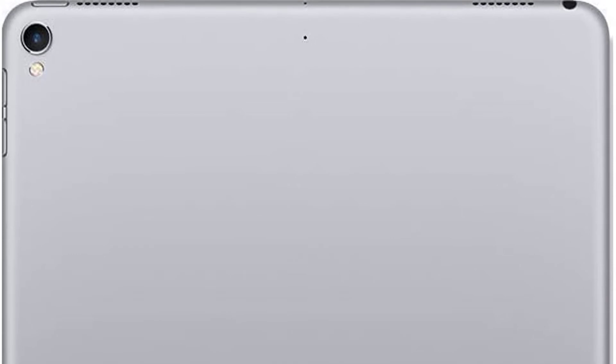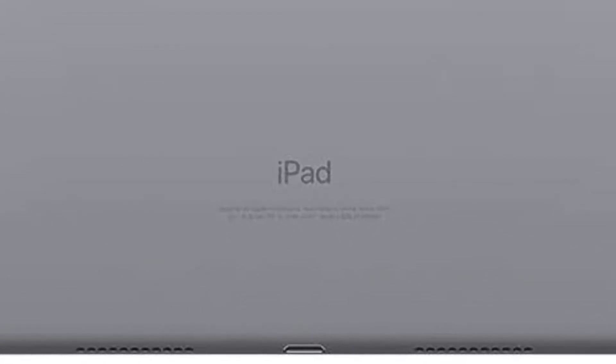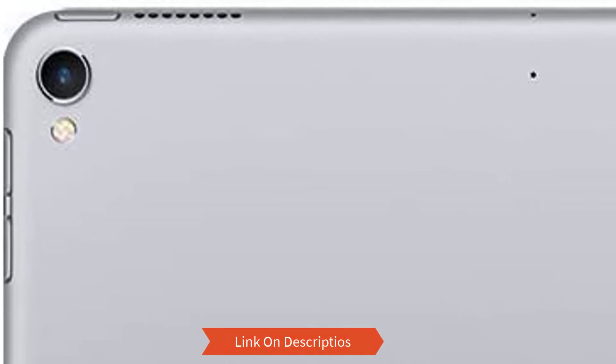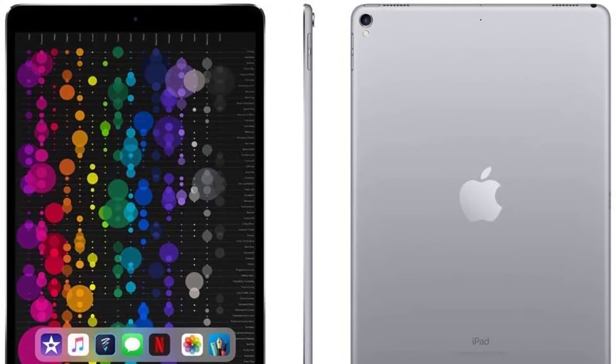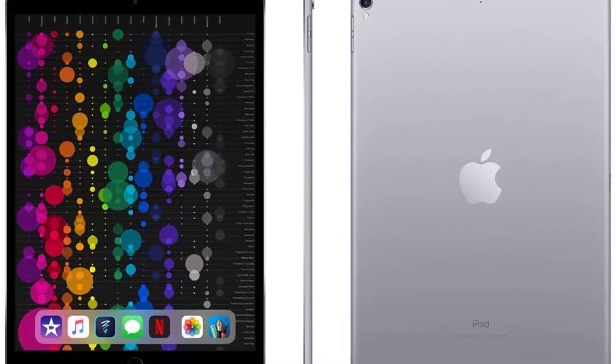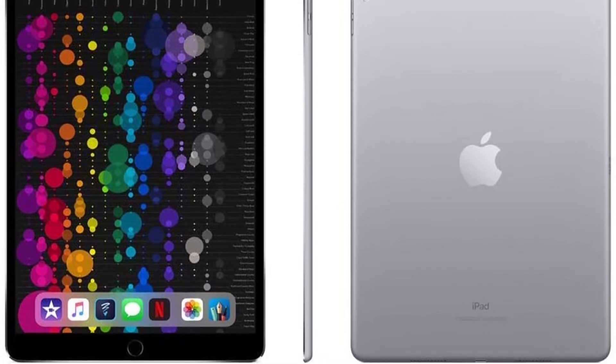The fingerprint sensor in the home button keeps your data protected with easy and safe unlocking. Even though the iPad Pro weighs only one pound and is very thin, it features a long-lasting battery offering up to 10 hours on a single charge. When not gaming, you can use the 12 MP rear camera and 7 MP front camera, and the price is reasonable considering Apple's support and the benefits offered.